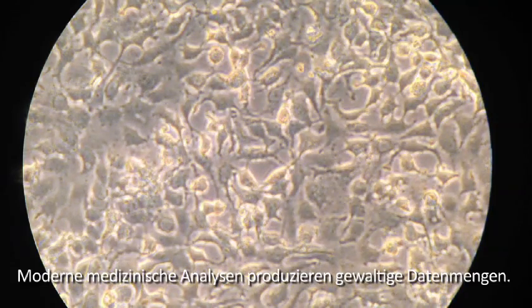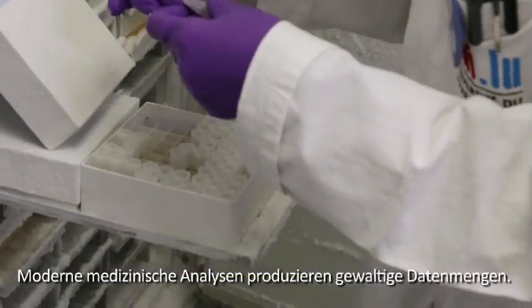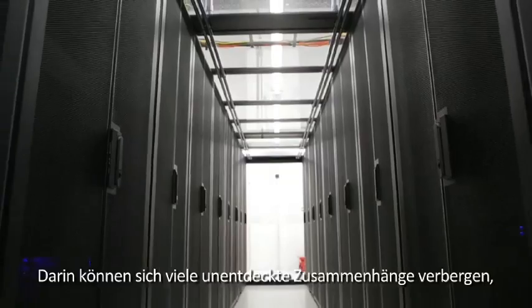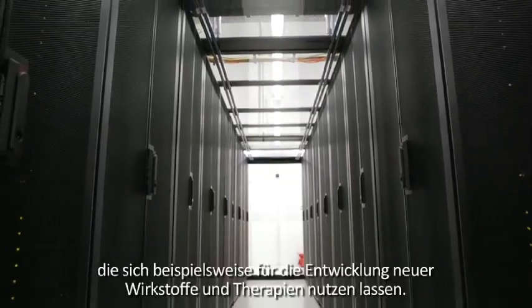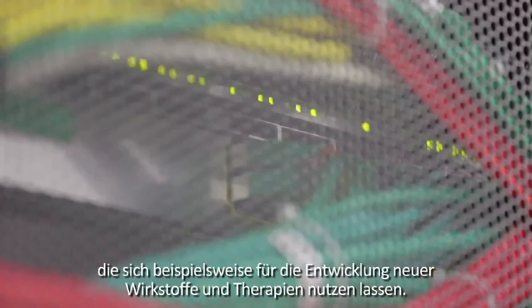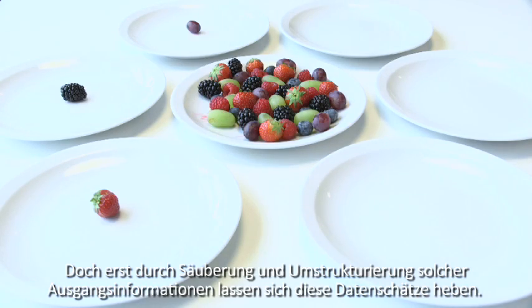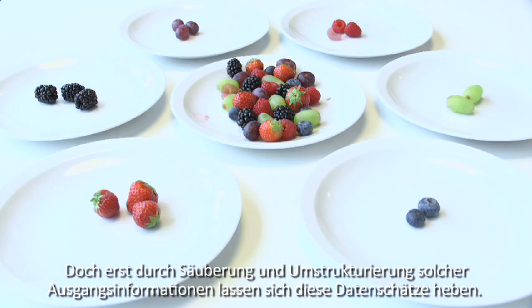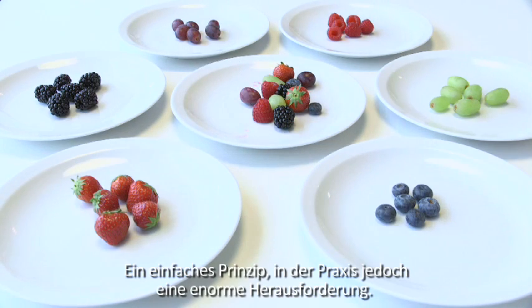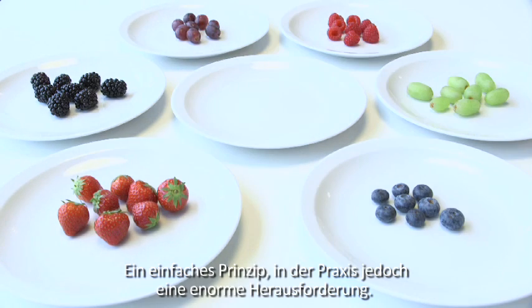Modern medical analyses produce a vast amount of data. Buried in these troves of data, there could be undiscovered connections that are the secret to developing new pharmaceuticals and therapies. These hidden treasures can only be recovered, however, if the data have been cleaned and restructured first. This is easy in principle, but it is an enormous challenge in practice.